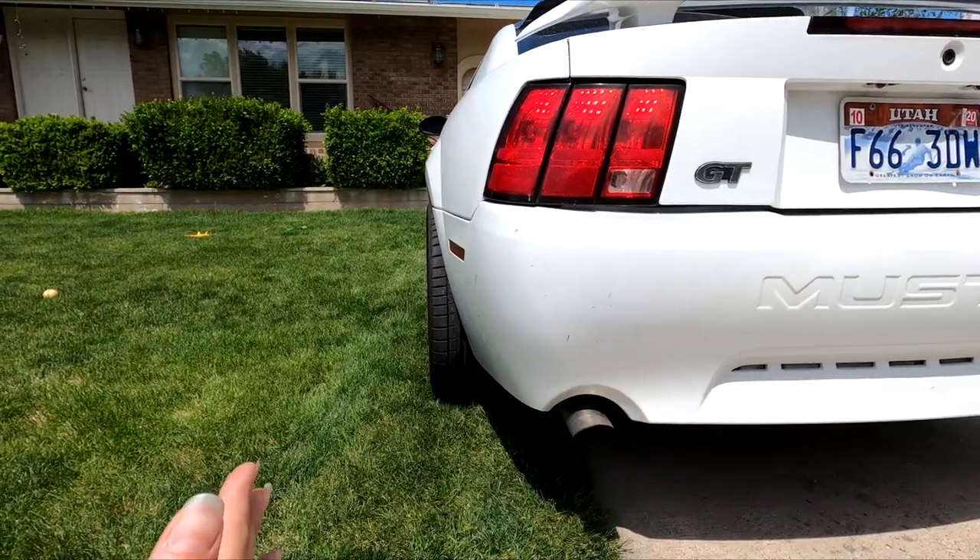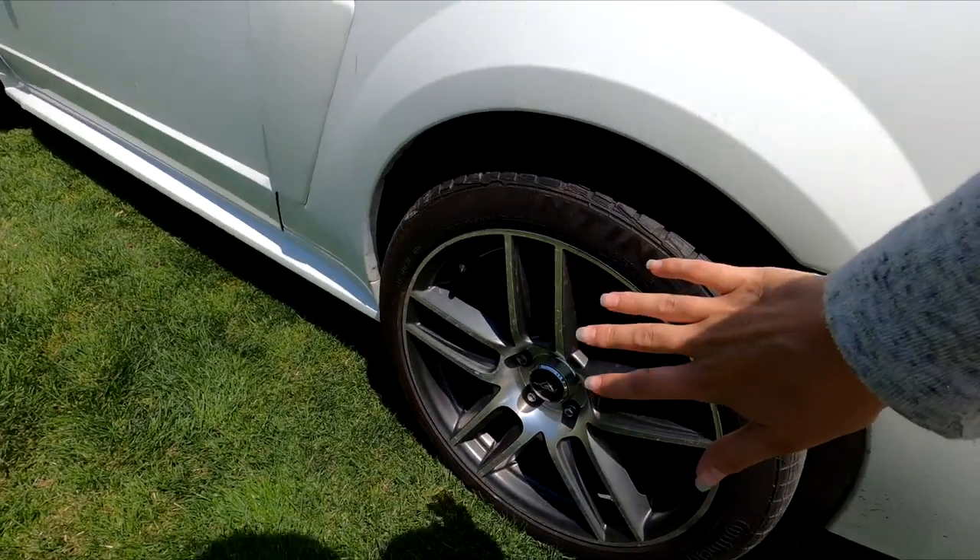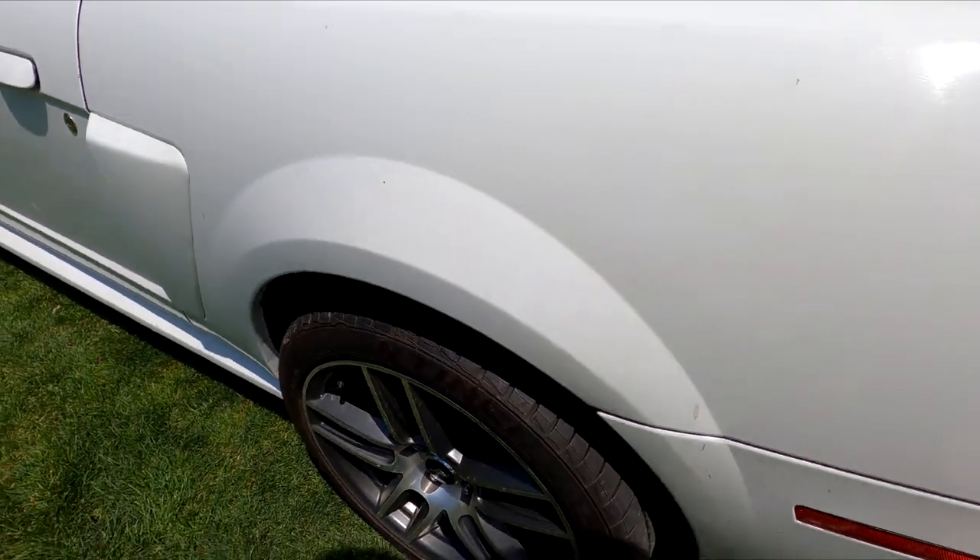Let's go in the back and I'll show you why I want new wheels and tires. If you see, they poke out a little more than I want. It almost looks like a Mad Max kind of car where it goes off road. I like the look of it, but don't love how far they stick out.